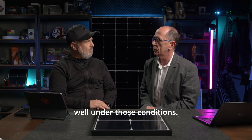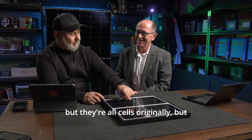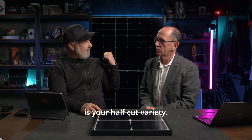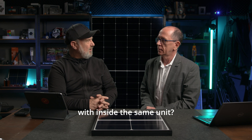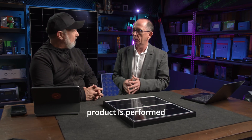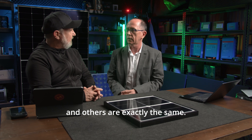It works exceptionally well under those conditions. Now, this sample unit we've got in front of us — you said they were 182mm cells, cut in half. The one behind us is your half-cut variety. Does it have the same shade tolerance you'd expect with six sub-modules inside the same unit? Correct — all of the performance parameters for shading and others are exactly the same.